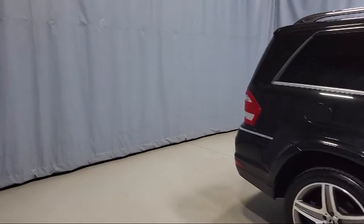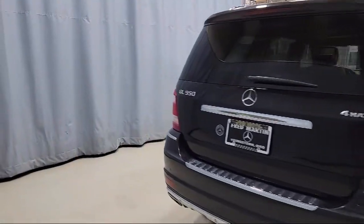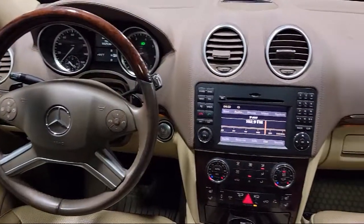Also featured is a premium audio system, blind spot assist warning, keyless entry, rain sensitive windshield wipers, heated rear seats, and much more.